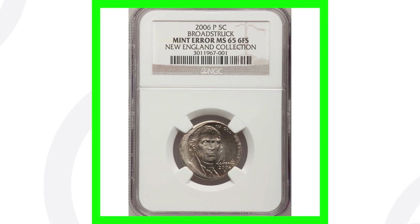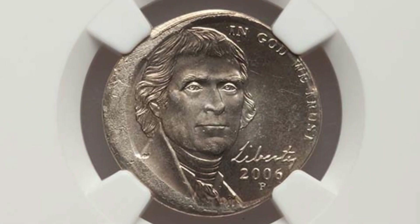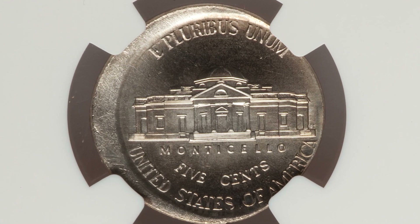Here's another example of a nickel that has been broad struck from 2006, graded at Mint State 65. This coin ended up selling for over $320. Much more noticeable with the naked eye around the rim of this coin.